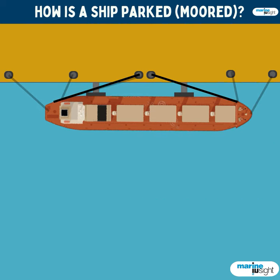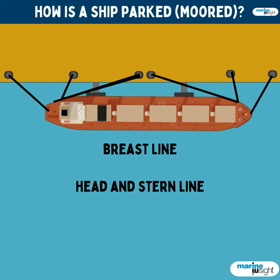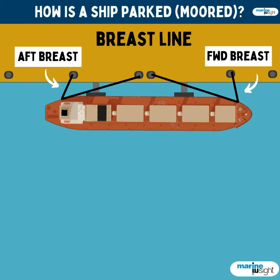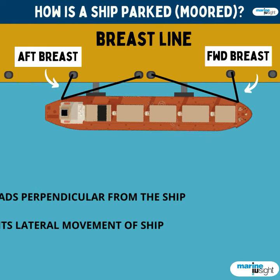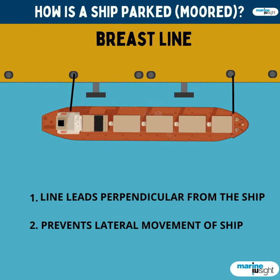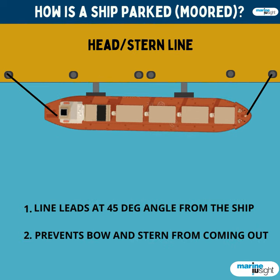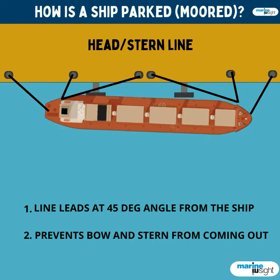After the spring lines, the breast lines and the head and stern lines are passed depending on the requirements of the berth. Breast lines are ropes leading perpendicular from the ship; they prevent the ship from moving off the berth laterally. Head and stern lines often lead at an angle of 45 degrees, and they keep the bow and stern in place, preventing them from flaring out of the berth.